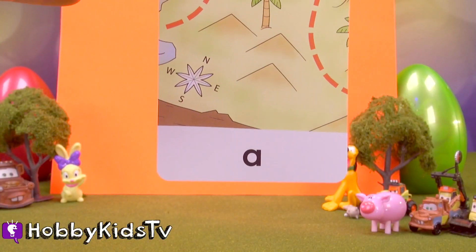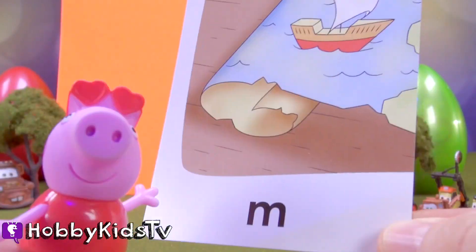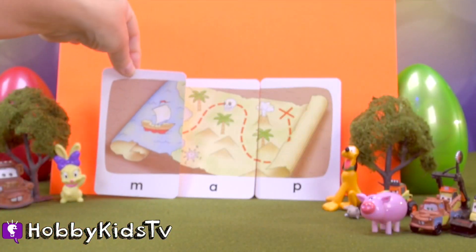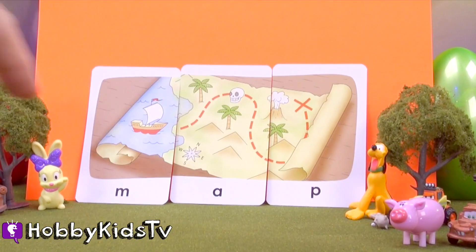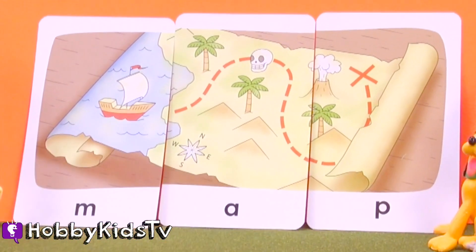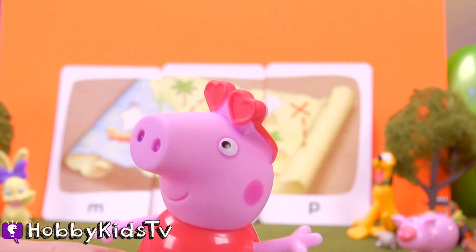We have an A. A. P. M. We have an M. What's that spell? What does that look like? Does that look like a map? That's a map. M-A-P spells map. Map. It's a map, Hobby Mima. Map. Map.